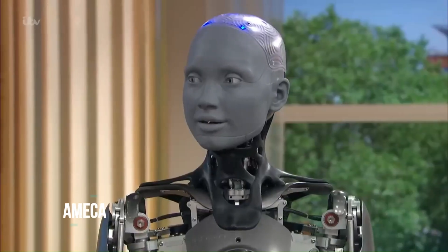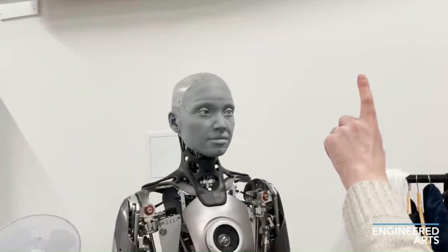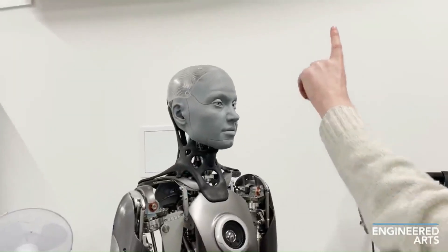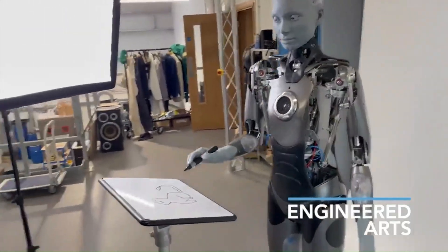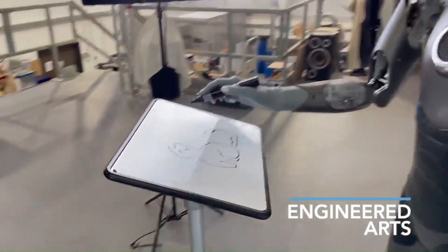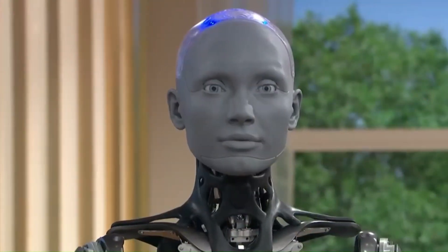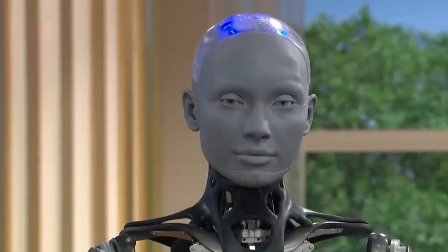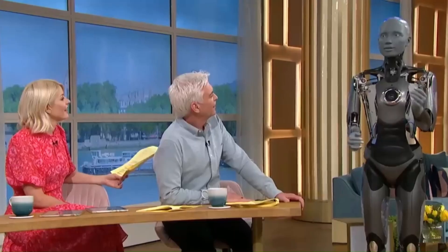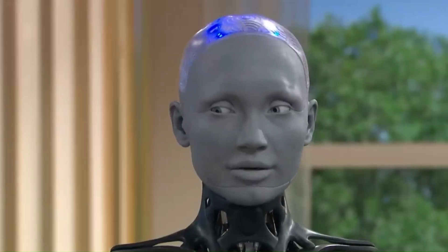The newest creation from Engineered Arts, Amica takes the spotlight as their most advanced humanoid robot. Positioned as a versatile development platform, Amica serves as a testing ground for AI and machine learning systems. Equipped with sensors capable of monitoring movements through an entire room, along with impressive face and multi-voice recognition abilities, Amica engages with humans in a natural manner while discerning emotions and age.